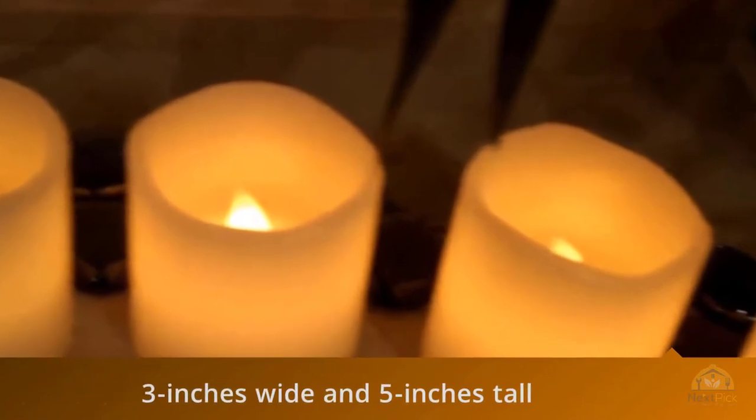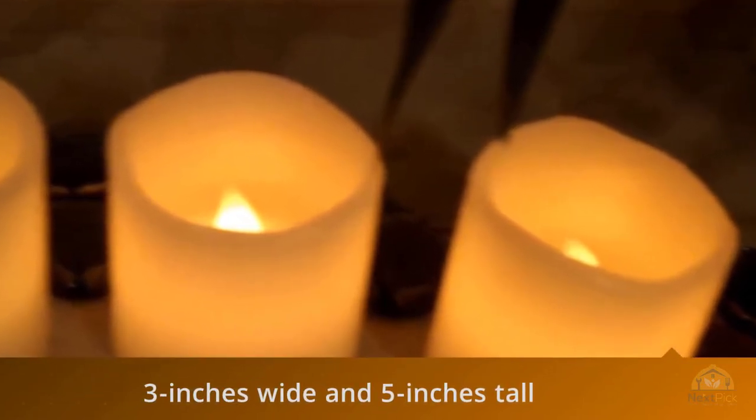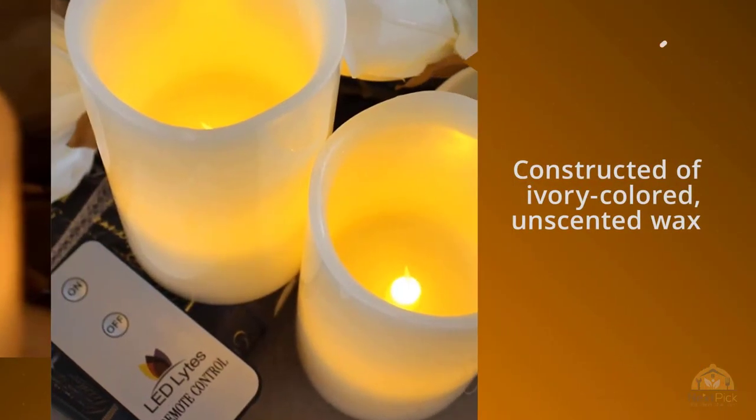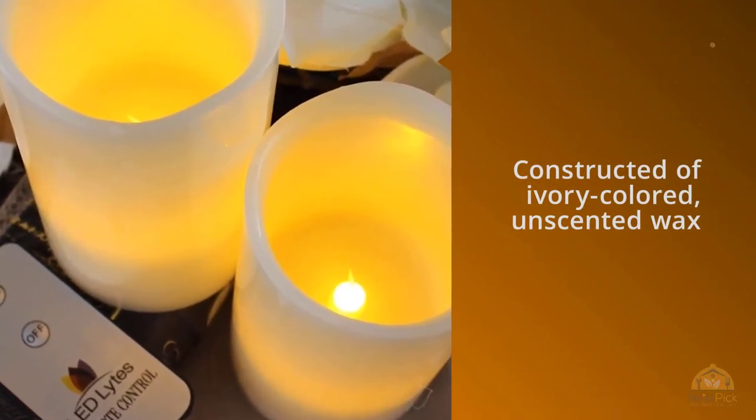They have wavy and smooth hand carved tops to look like actual candles. As Luxury Homestuff pointed out, the LED lit flame is, quote, hidden by the candle itself, sitting deep inside the hollow center to make it look like the candle is burning.